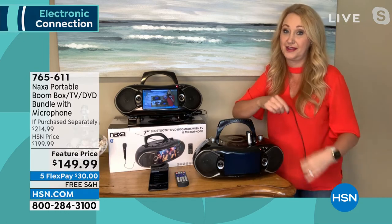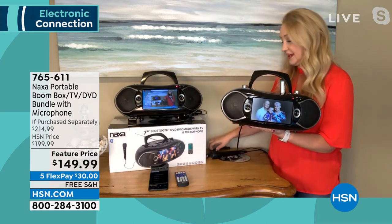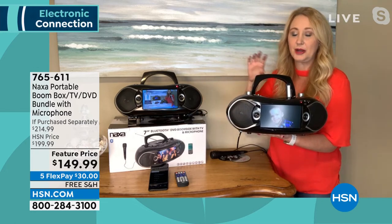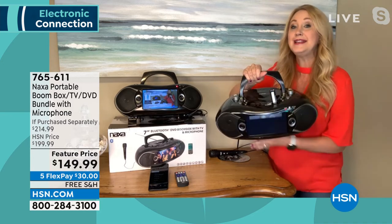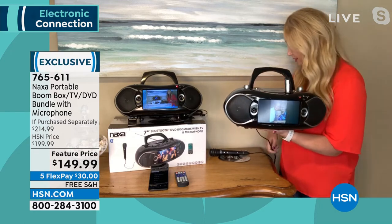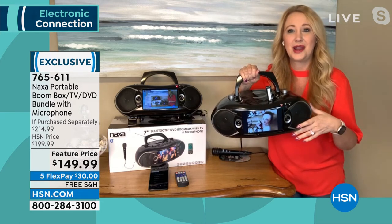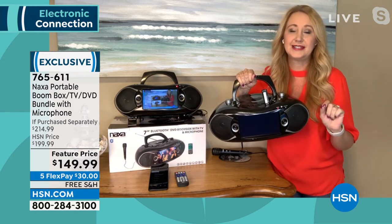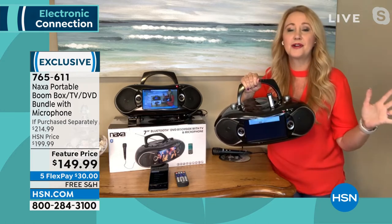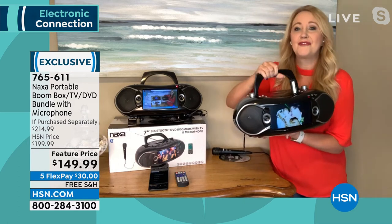Three ways to power this: you can plug it into the wall for endless entertainment; you're also getting a car adapter so when you're in the car, RV, or on the boat, you just plug it right in. And the third way is 8C batteries — 8 C batteries means this is completely untethered, so now you have that great emergency radio for AM-FM battery-powered anywhere, like the beach.